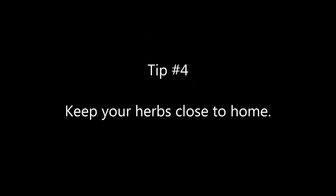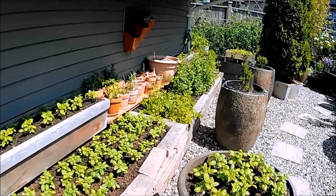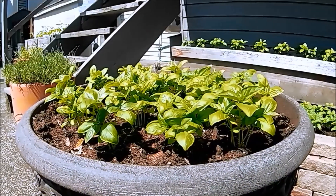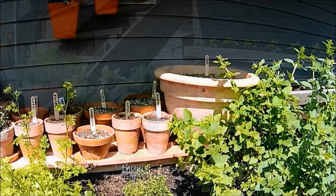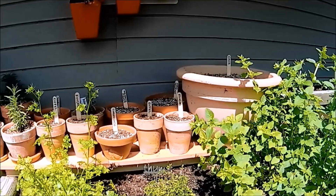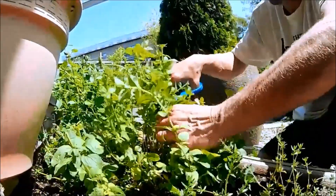Tip number four: keep your herbs close to home. Grow your herbs as close to the kitchen as you possibly can — you're more likely to use them when they're within easy reach. According to chef Mrs. Coleman, for many dishes fresh herbs are essential. Even if it means growing them on a balcony or in a kitchen window, keep them close and use them often.